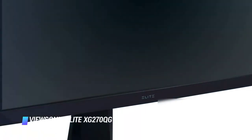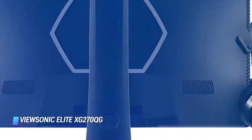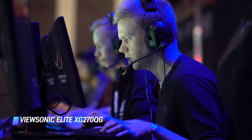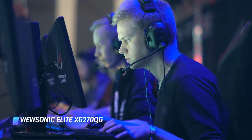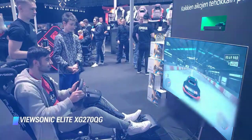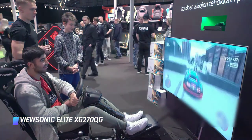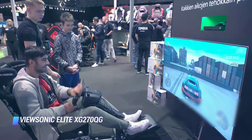At number 4 is the ViewSonic Elite XG270QG — the best G-Sync gaming monitor on this list. It's an excellent gaming monitor with native G-Sync support, packed with features such as built-in speakers, the ability to add a virtual crosshair, and RGB lighting on the back of the monitor. The native 144Hz refresh rate can be overclocked to 165Hz, and G-Sync VRR can drop it as low as 20Hz to reduce screen tearing.